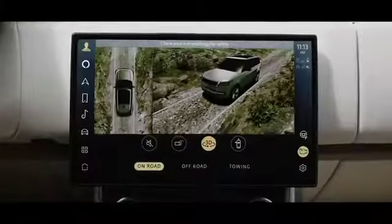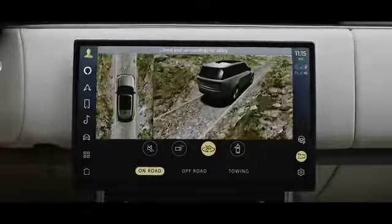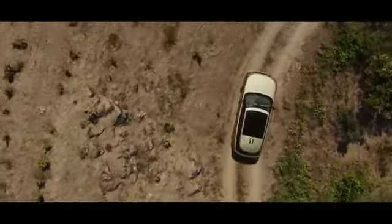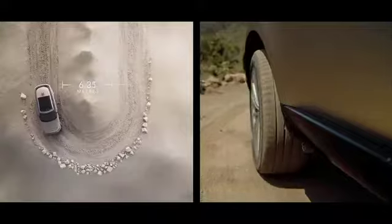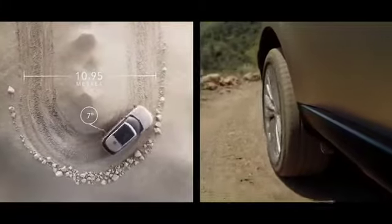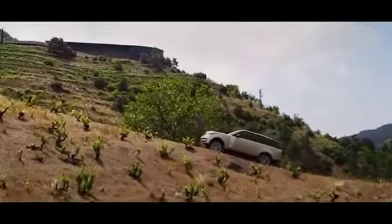Know what potential hazards you might face with a 3D surround camera that enables you to see around the vehicle. Maneuver lights illuminate the ground for even greater visibility in low light. All-wheel steering provides superior high-speed stability with enhanced low-speed agility — the rear wheels turn up to 7 degrees in the opposite direction to the front wheels, helping deliver a turning circle of under 11 meters. This is the most maneuverable Range Rover ever.